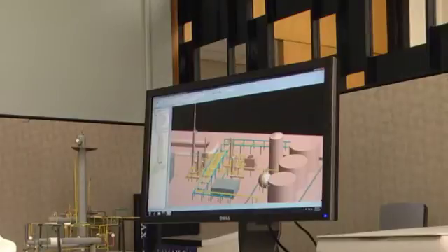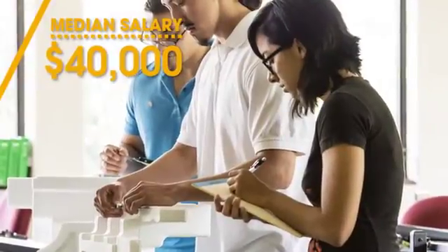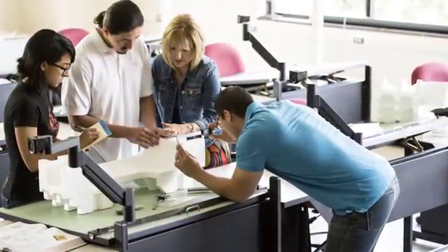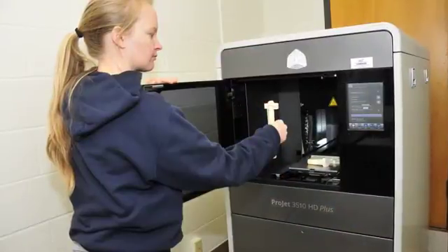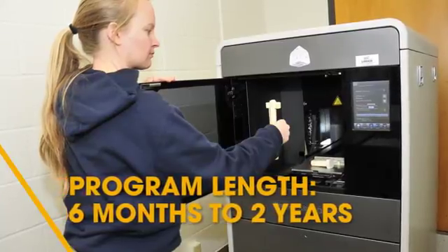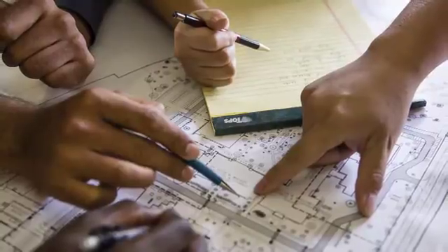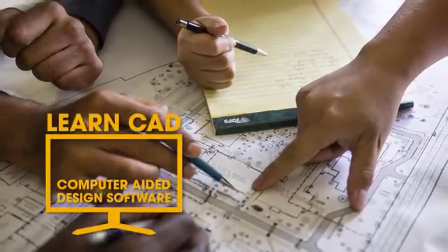The most successful projects start with a well-defined plan. For architects, engineers, and builders, that vision comes in the form of design graphics produced by trained professionals known as drafters. Drafters translate the ideas of engineers and architects from rough sketches, design layouts, and calculations into working drawings, maps, plans, illustrations, and 3D models. They use computer-aided drafting, design, and 3D modeling software.